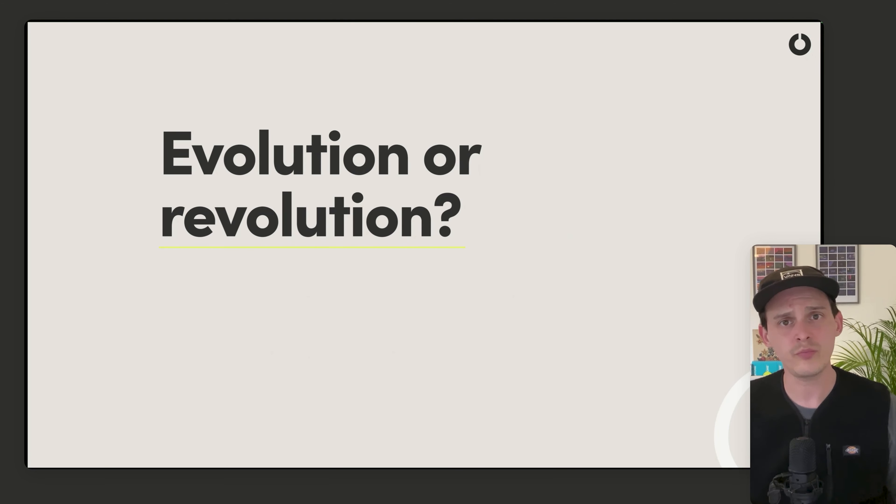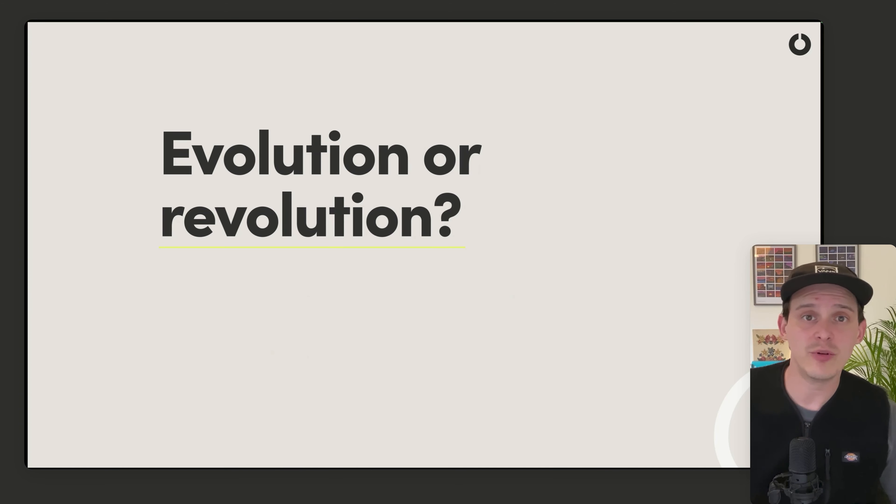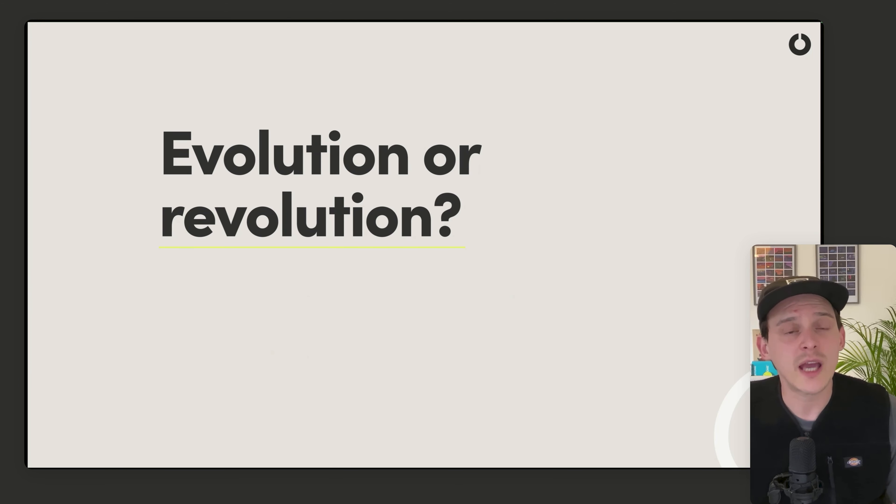The next thing I like to ask — especially of myself — is: is this an evolution or a revolution? A lot of companies when they come for a rebrand can find it quite a lot to take on board that perhaps everything might be thrown out the window. I'm very conscious to make sure I don't throw things out just for the sake of it.